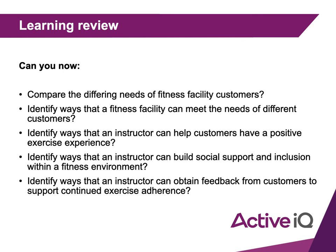Ways an instructor can obtain feedback from customers to support continued exercise adherence may include verbally or in writing. You can ask your client verbally, or get them to complete a survey — whether you go through it with them on a clipboard or they do it online in their own time. We always need to know how the client is getting on and get that feedback from them.